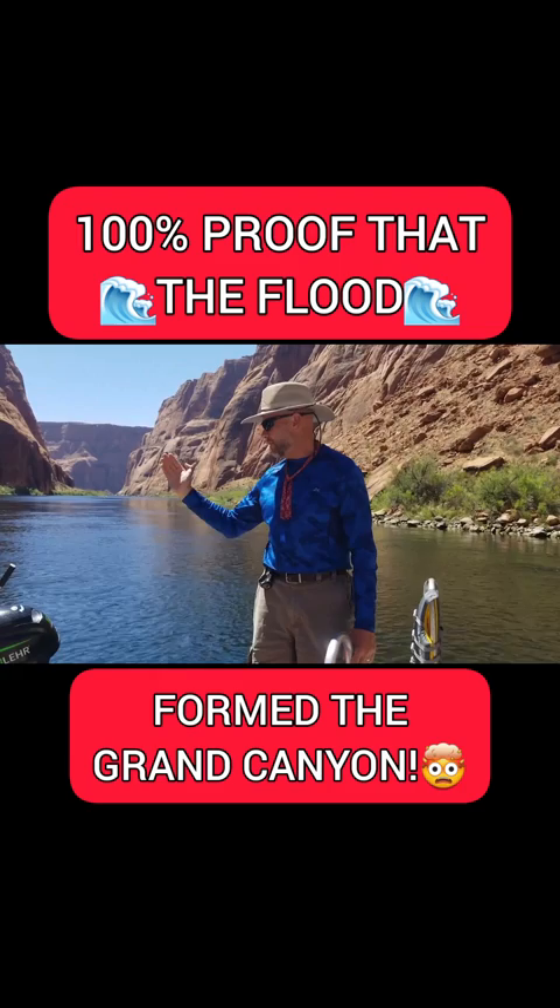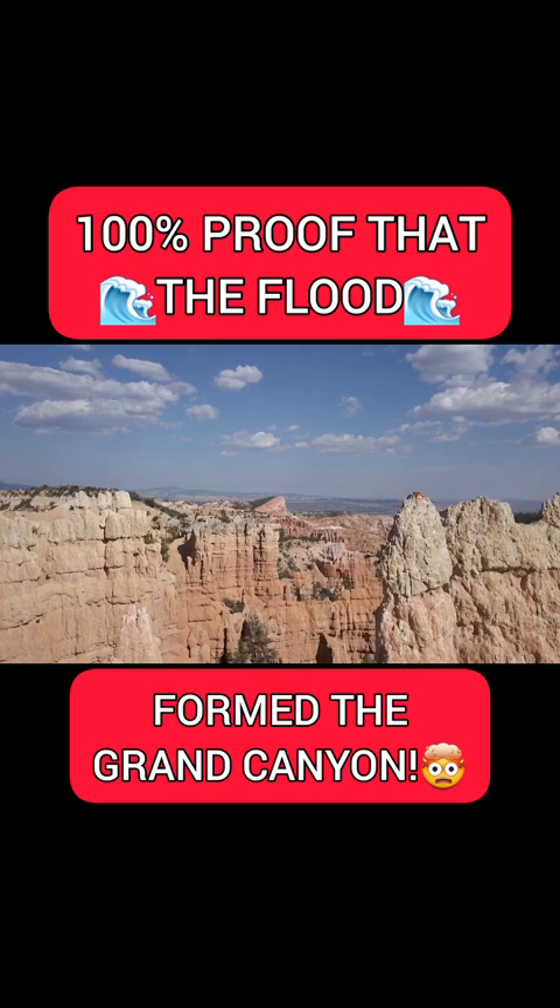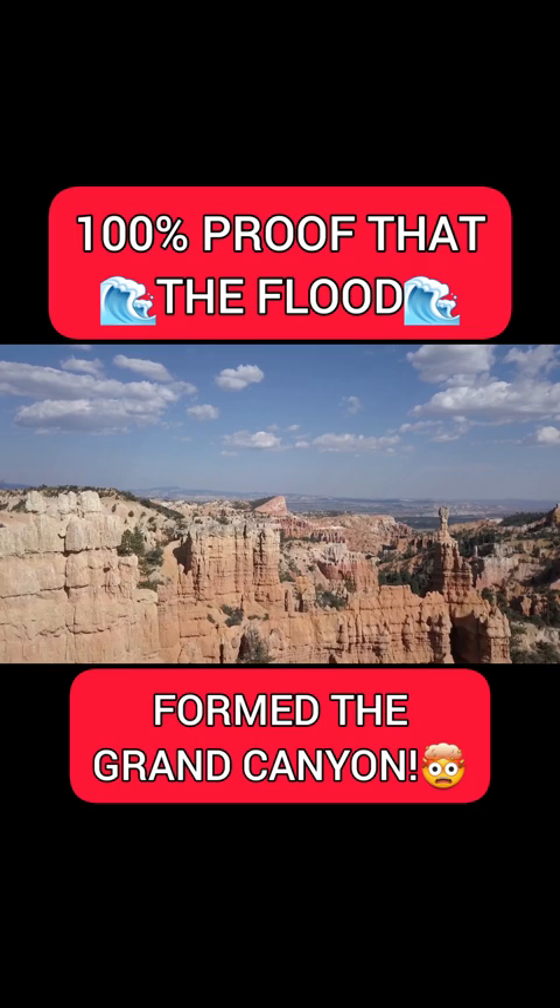Now, if you climb up on top of these layers and go about 40 miles north, you'll come to the 2,500-foot white and gray cliffs Zion cuts through. That's the next step of the Grand Staircase. If you climb up on top of those 2,500 feet — on top of these 1,300 feet — and go 45 miles north, you get the 2,500-foot pink cliffs of Bryce.